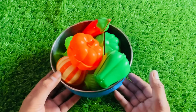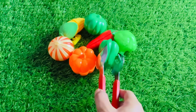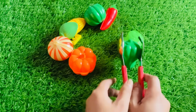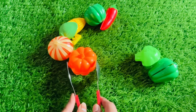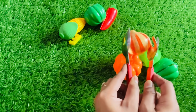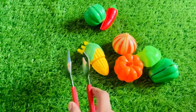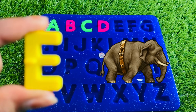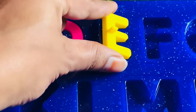Now we have a beautiful bowl of vegetables. It's a capsicum, cabbage, pumpkin, onion, and corn. It's a letter E. E is for elephant. Where should we put letter E? Right here.